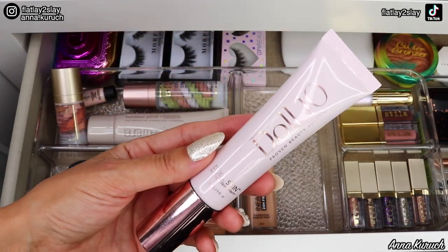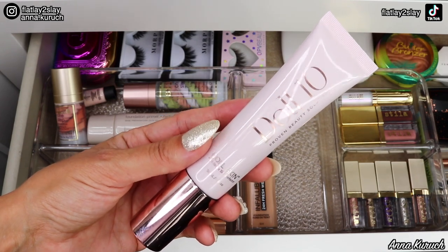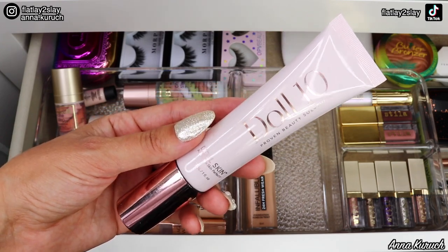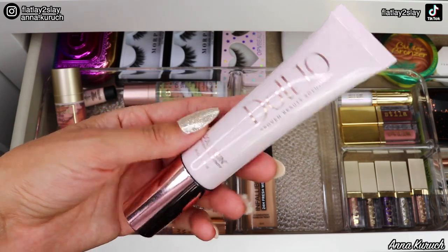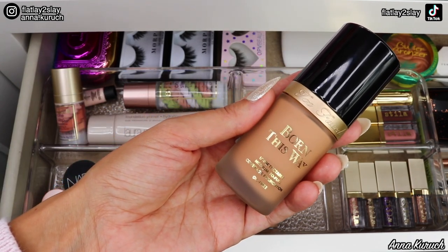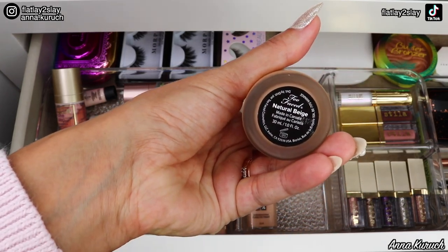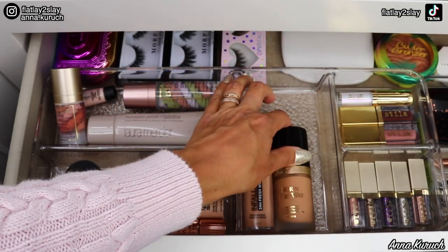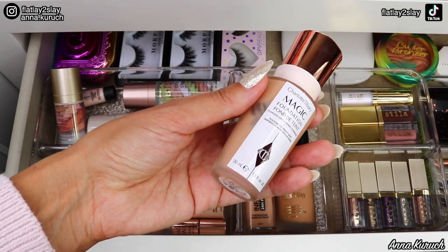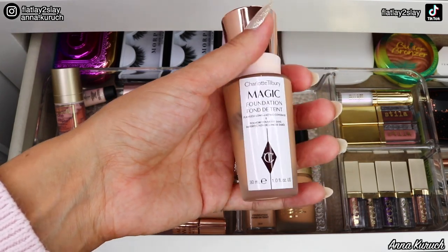Next is the Doll Tan Doll Skin Anti-Stress Skin Perfector foundation — I really like this one, but because we're moving into fall and winter I want to switch it up. The first foundation I'm adding is by Too Faced: Born This Way foundation in the shade Natural Beige. The second foundation I'm adding is by Charlotte Tilbury: her Magic Foundation in shade 6.75 Medium.